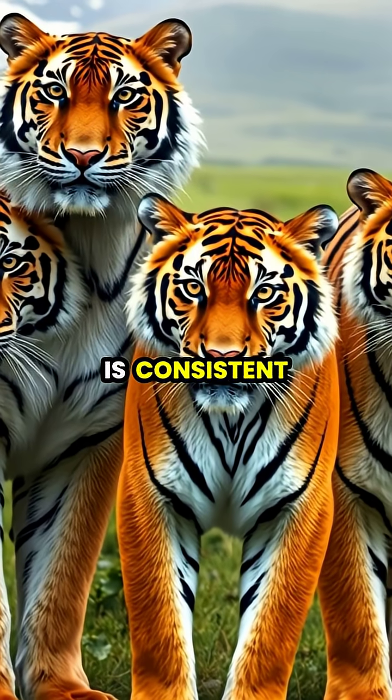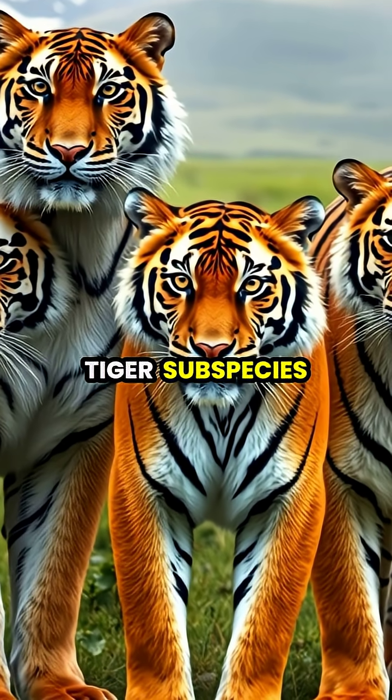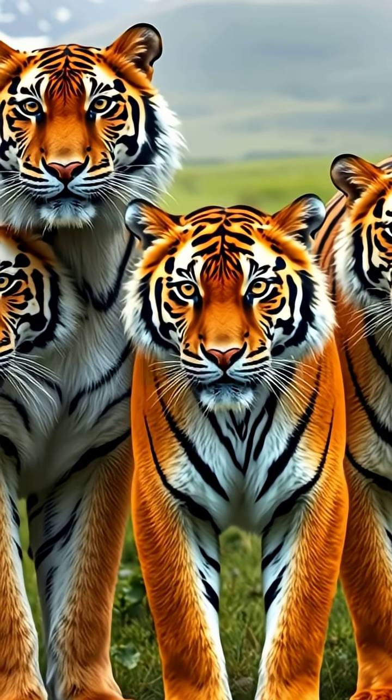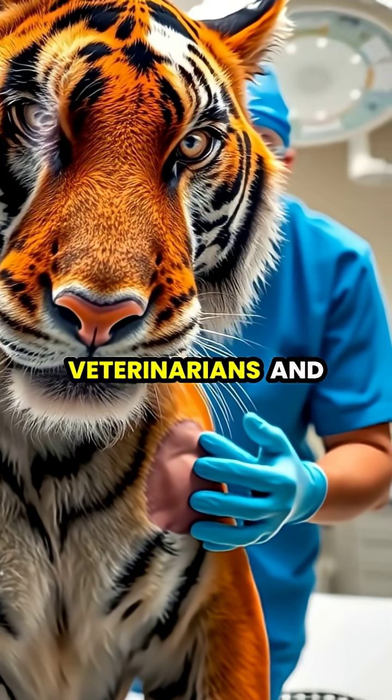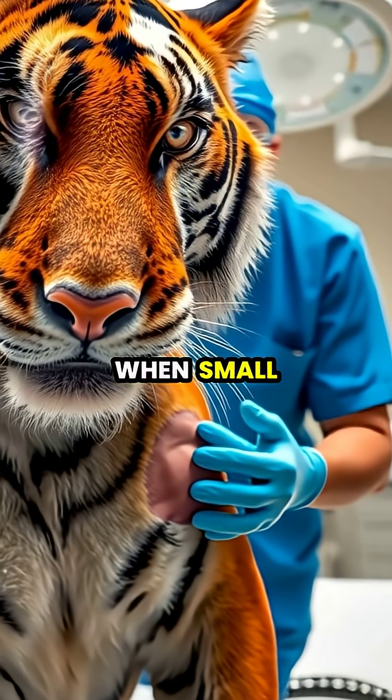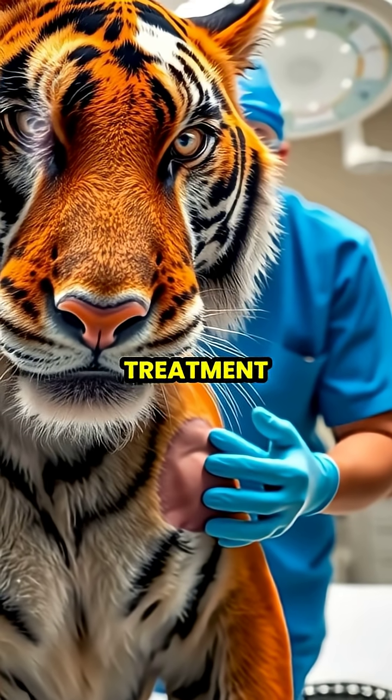This striped skin pattern is consistent across all tiger subspecies, though the density and arrangement of stripes may vary depending on their habitat. Veterinarians and zoologists have documented this phenomenon during medical procedures when small patches of fur need to be shaved for treatment.